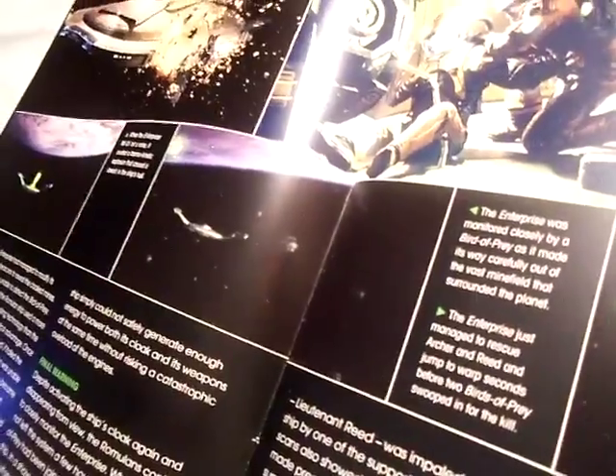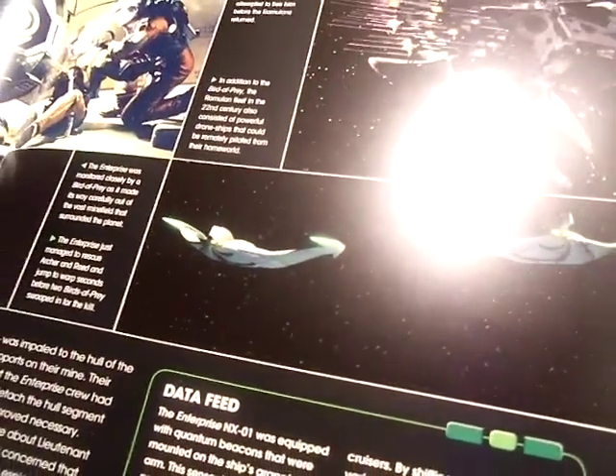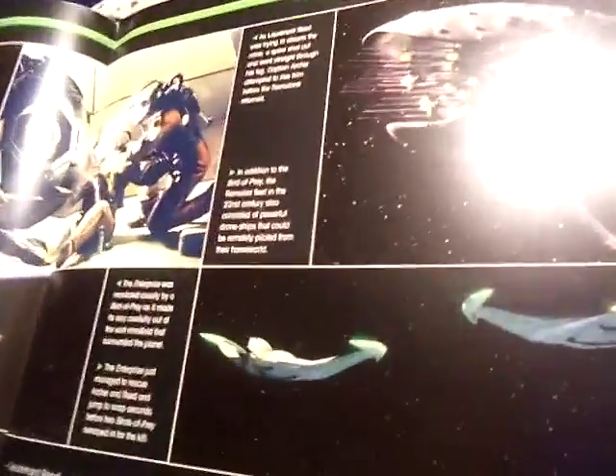The Enterprise was monitored closely by a Bird of Prey that made its way carefully out of the vast minefields surrounding the planet. The Enterprise managed to rescue Archer and Reed and jumped to warp seconds before two Birds of Prey swooped in for the kill.